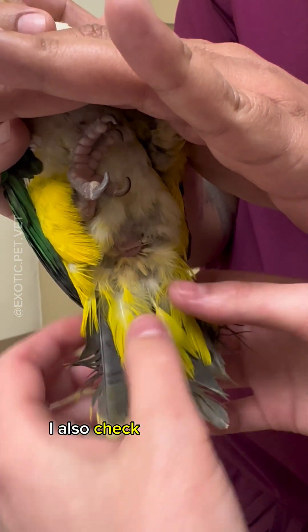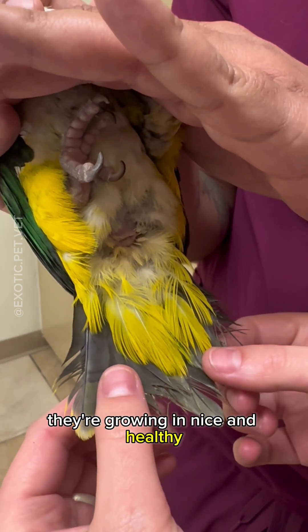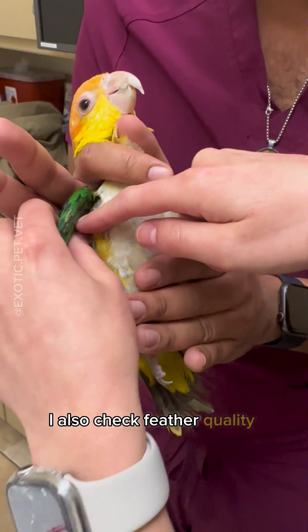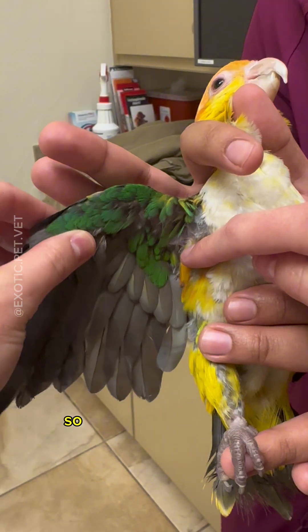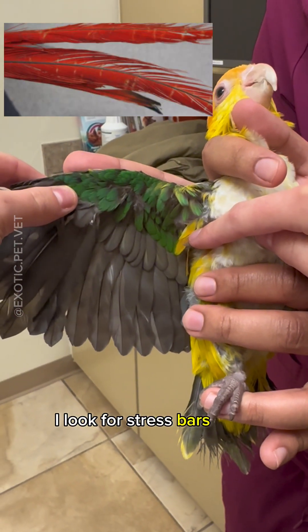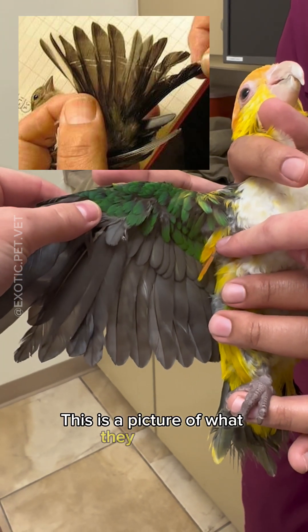I also check feather quality. His feathers are a little bit damaged, but they're growing in nice and healthy now that he's going through his first molt. I also check feather quality in his wings, and most birds don't really like their wings being messed with, but you have to be very gentle. I look for stress bars — that can be a sign of stress. This is a picture of what they look like.